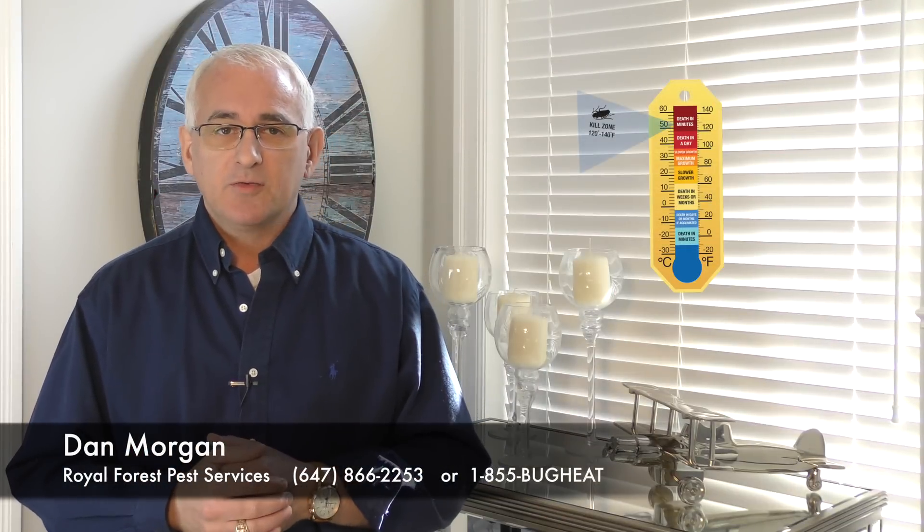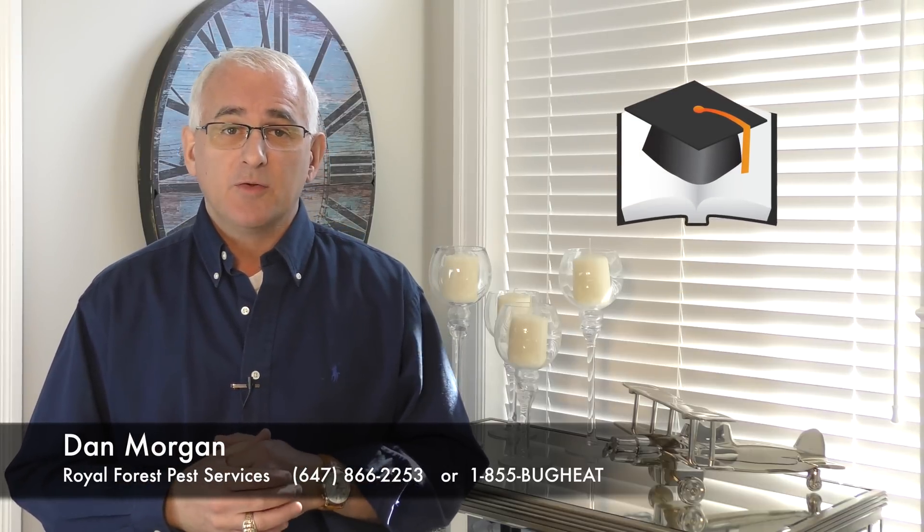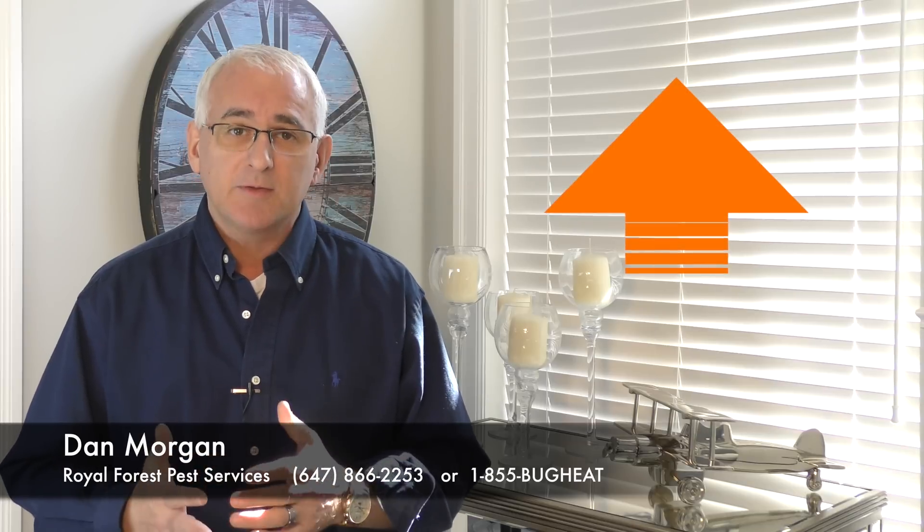What temperature kills bed bugs? How hot is hot enough? The next obvious question is what temperature is required to kill bed bugs and their eggs. A great deal of effort has gone into studying this very question. Heating a bed bug or bed bug egg to 122 degrees Fahrenheit for less than 60 seconds will kill them. However, reputable bed bug exterminators that use heat will routinely keep the home heated to between 140 and 150 degrees Fahrenheit for hours.